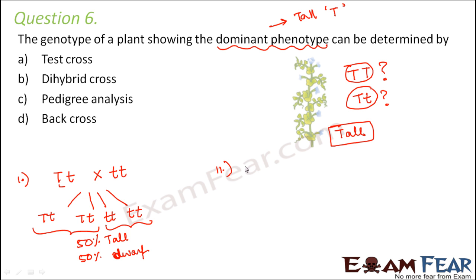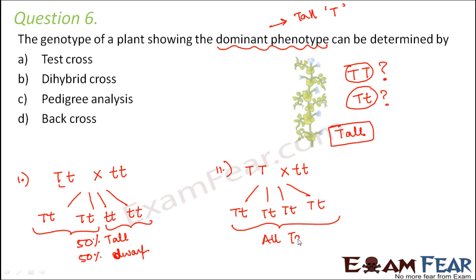If the unknown plant is capital T capital T and we cross it with small T small T, all offspring would be capital T small T — meaning all plants would be tall. So if you cross the unknown plant with the homozygous recessive type and get all tall plants, the genotype is capital T capital T. If you get 50% tall and 50% dwarf, the genotype is capital T small T. This type of cross is called a test cross, and that is the correct answer.